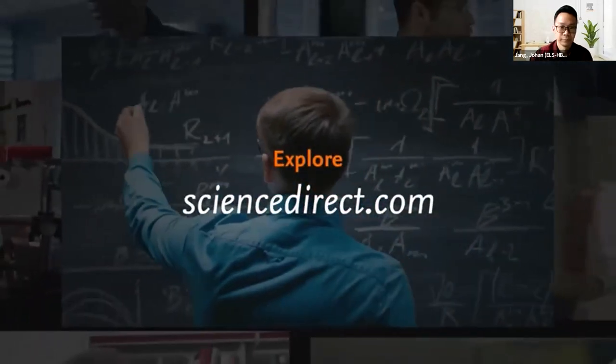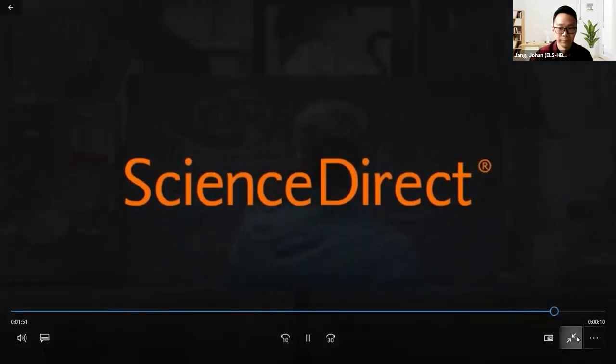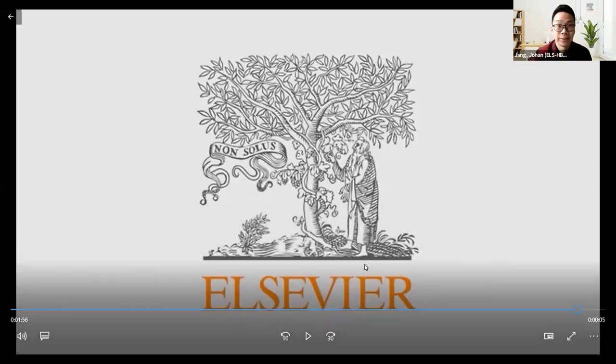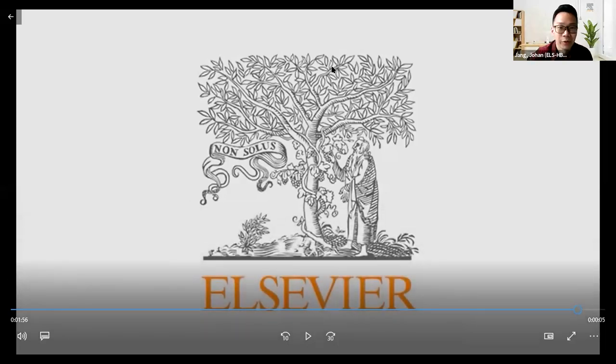Good afternoon everyone. We will wait for more participants to join us — let's wait for another two minutes before we start our session. In the meantime, you can enjoy our video and also put your information in the chat — your name, your institution, and where you are coming from. Thank you.